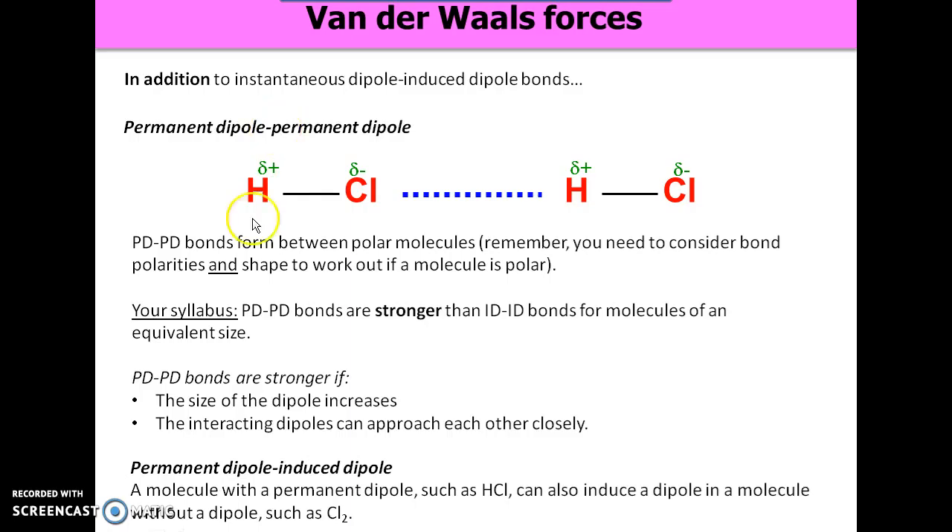Your syllabus — and I don't quite agree with this — says that permanent dipole-permanent dipole bonds are stronger than instantaneous dipole-induced dipole bonds for molecules of an equivalent size, but we can go more into that in the lesson.